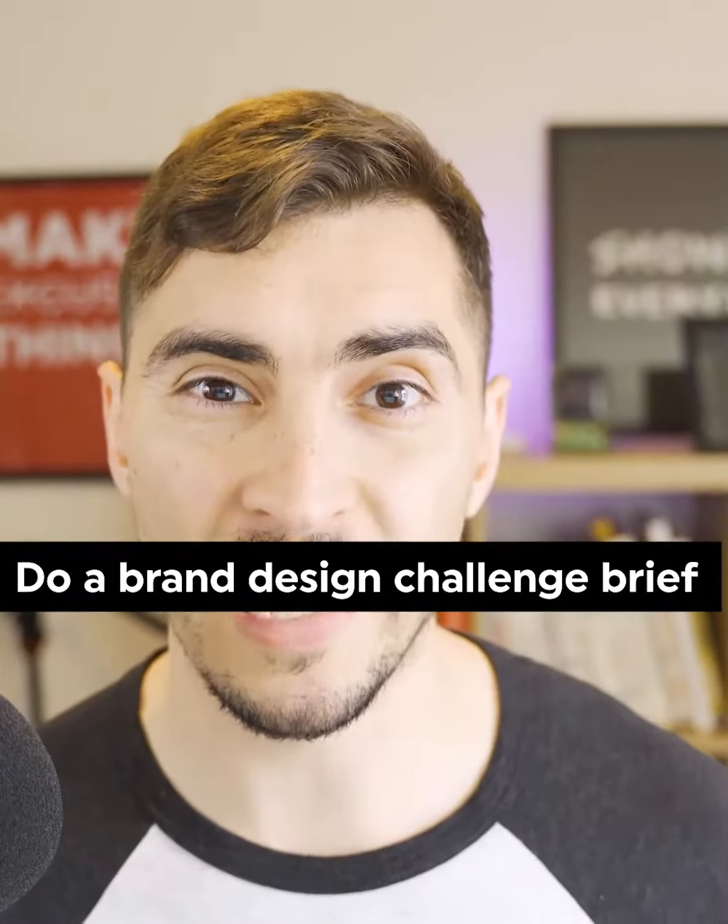Number three is do a brand design challenge brief. I've done challenges in the past and it helps you push yourself to your limits and think creatively. So look on Instagram — there are heaps of people offering brand design challenges where you can practice your skills.